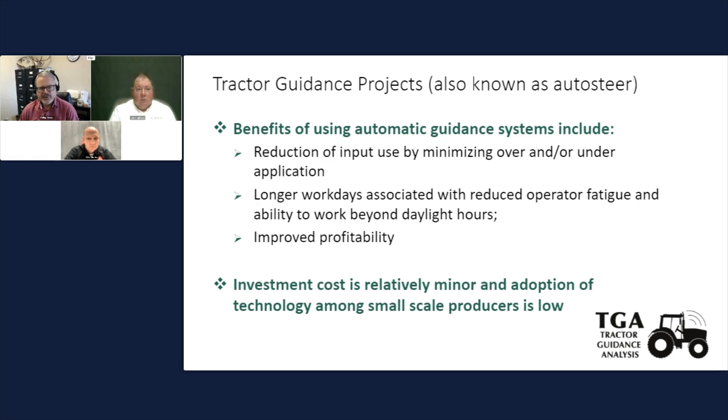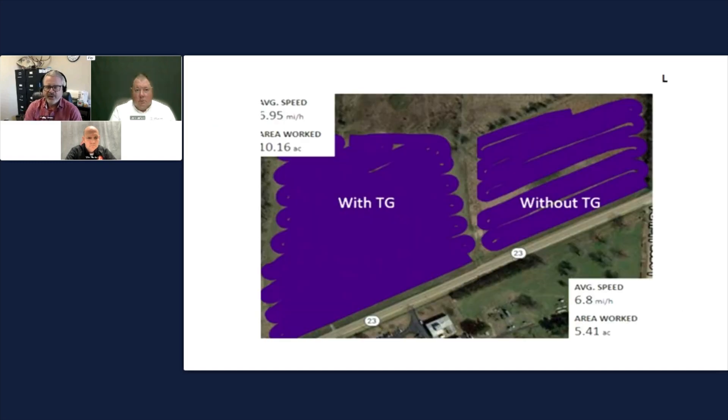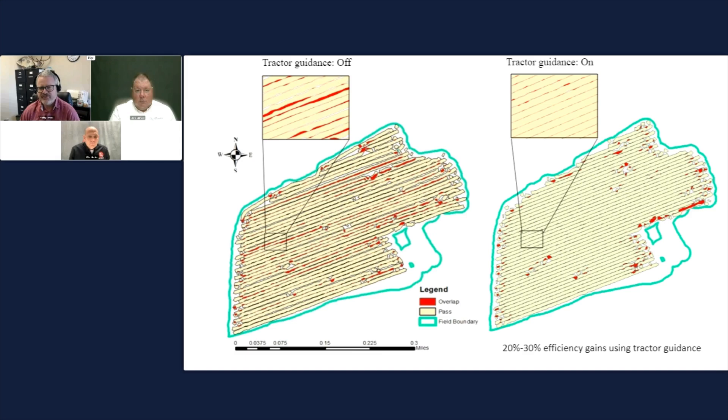One of the first things we worked on was tractor guidance, because we can reduce inputs and minimize over-application. A farmer was manually driving but applied 42.9 acres of fertilizer on a 40-acre field. Thinking about the number of passes, fields, and years, that's a lot of money, time, product, and fuel. Working with an ag economist at the University of Arkansas, we spatially mapped manual driving versus auto steer and saw 20 to 30% efficiency gains with auto steer.